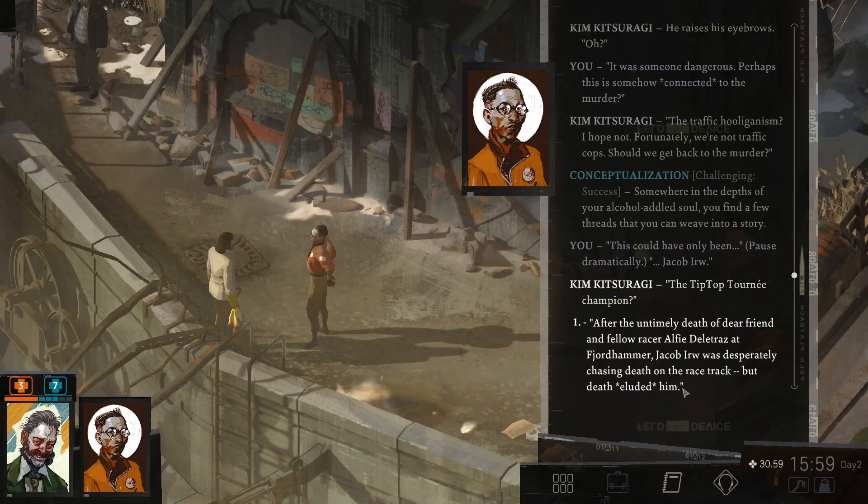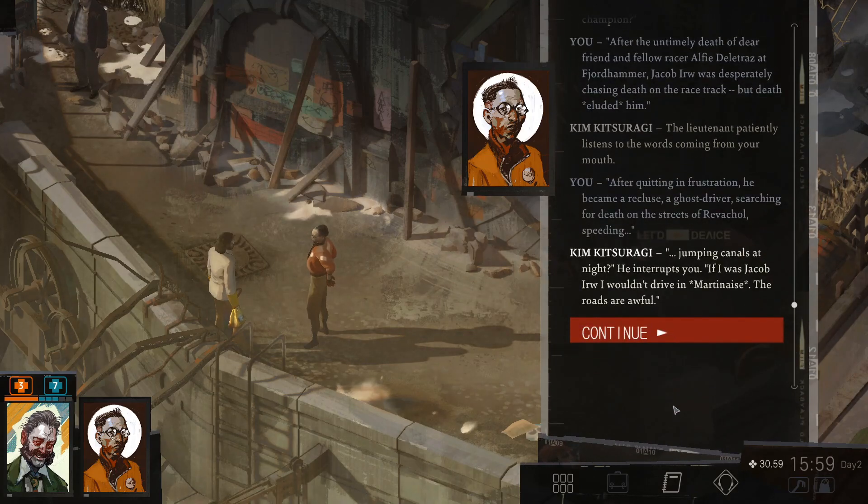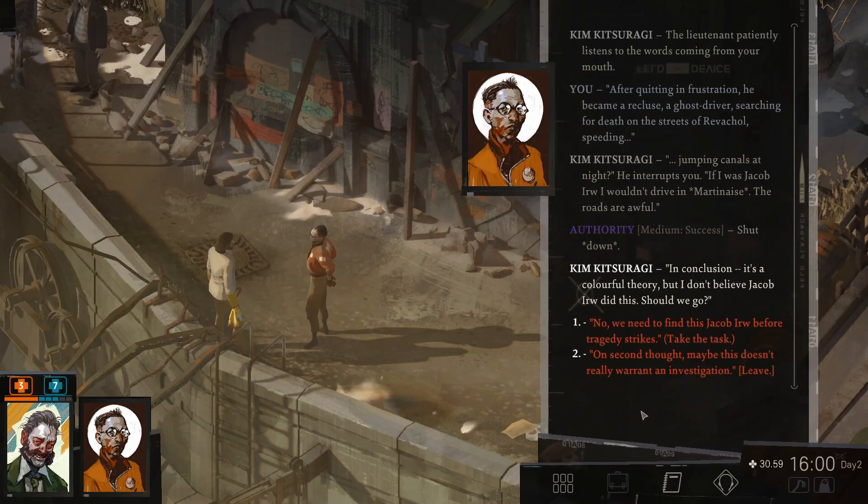But death eluded him. The lieutenant patiently listens to the words coming from your mouth. After quitting in frustration, he became a recluse. A ghost driver searching for death on the streets of Revachol. Speeding. Jumping canals at night? If I was Jacob Irw, I wouldn't drive in Martinez. The roads are awful. Shut down. In conclusion, it's a colorful theory, but I don't believe Jacob Irw did this. Should we go? We really need to find this Jacob before tragedy strikes. Let's take the task. Why not? Let's add it to the list of other tasks.